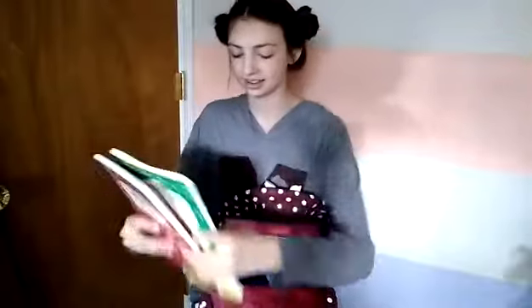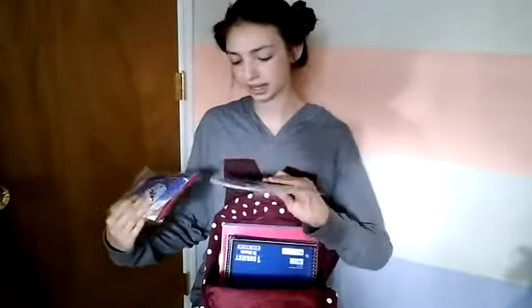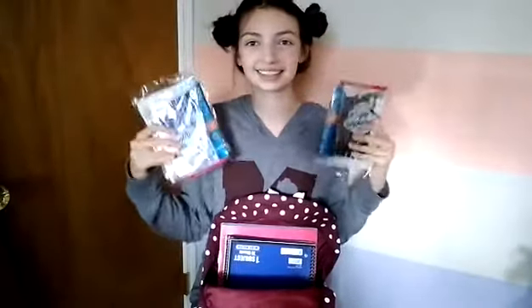I got these three notebooks. I'm guessing I'm going to use these for English class — at least one of them is most likely going to go towards English class. I got blue pen and black pen. I also got some more notebooks, but these are spiral ones.